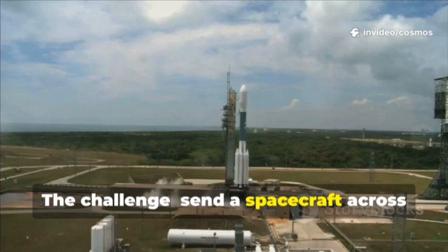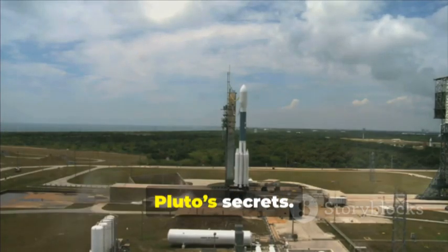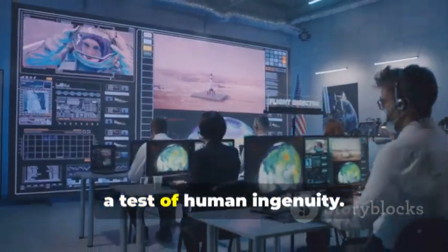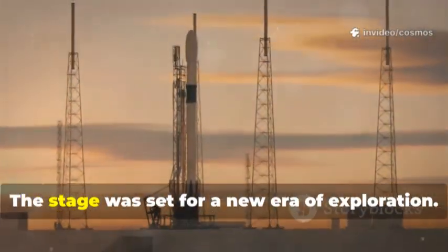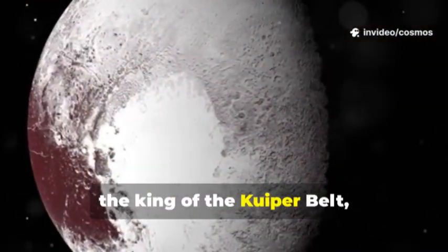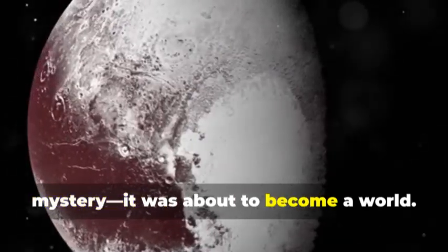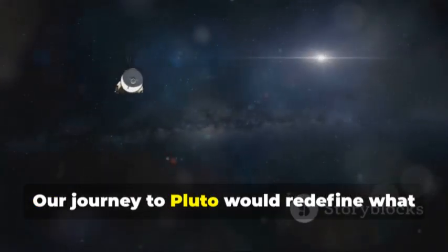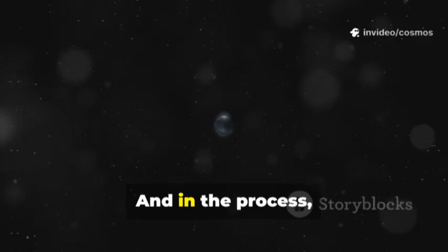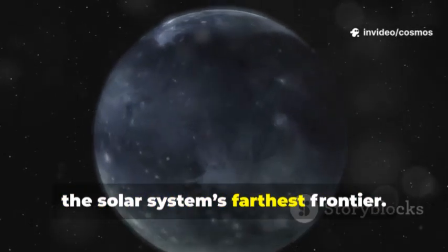The challenge sent a spacecraft across billions of kilometers, armed with instruments to peel back Pluto's secrets. This mission would be a leap into the unknown, a test of human ingenuity. The stage was set for a new era of exploration. Pluto, the king of the Kuiper Belt, was about to become more than a mystery — it was about to become a world. Our journey to Pluto would redefine what we thought possible for small, cold worlds, transforming our understanding of the solar system's farthest frontier.